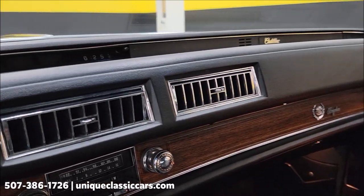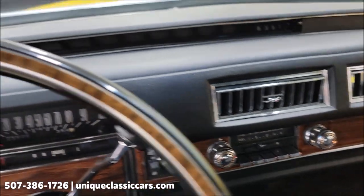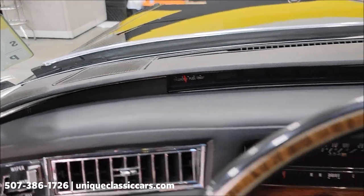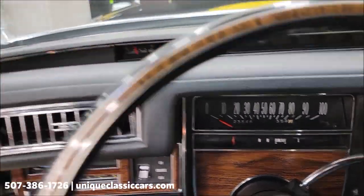Listen how that 500 purrs going down the road — absolutely incredible. Of course, why not — AM/FM, 8-track, fuel gauge up here working order. Once again, twenty-three thousand, five hundred and forty-six original miles.